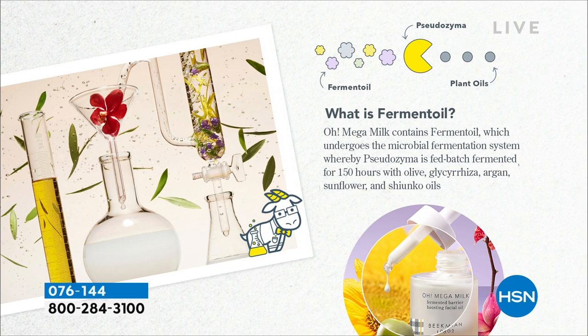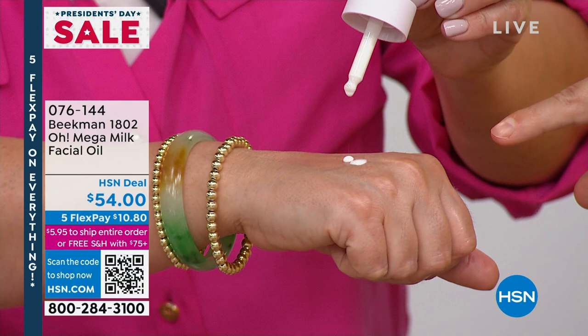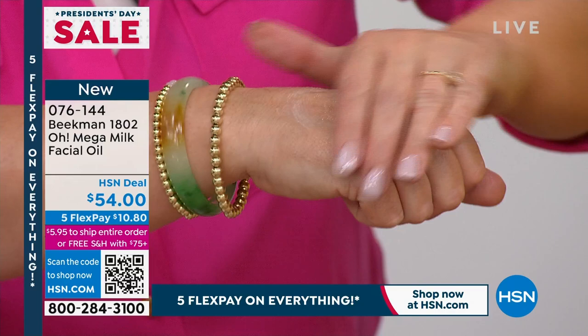The fermentation process also makes the molecules super small so they absorb into the skin — that's why it's not greasy. For anybody who's ever disliked the way an oil feels on skin, this is completely different. Put it on your skin — look, it doesn't even look like an oil. And it's got a little tang to the smell, like yogurt. That's the fermentation. Watch when it's rubbed into the skin.